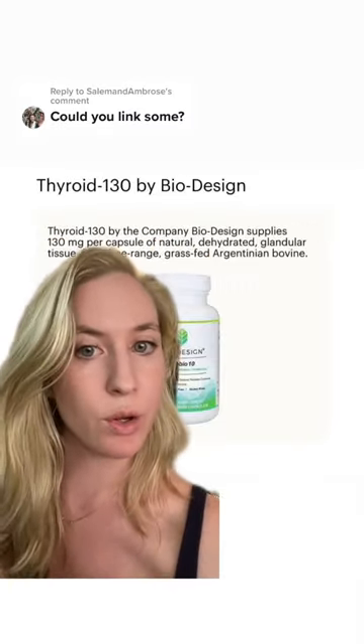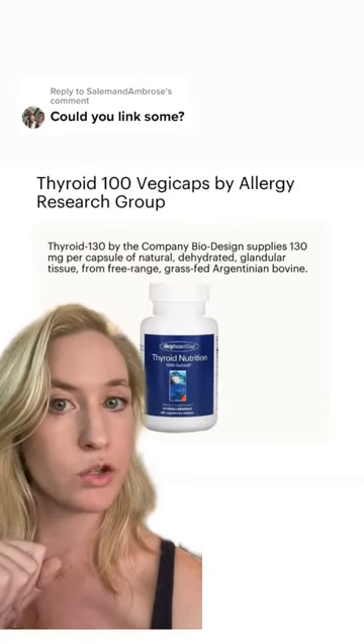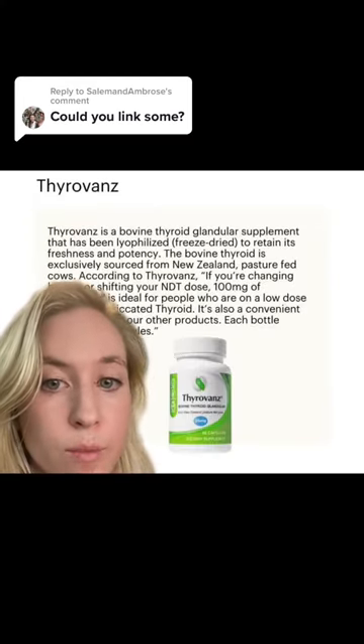Number two, we have Thyroid 130 by Biodesign. This is made from grass-fed Argentinian bovine. Then we have Thyroid 100 by Allergy Research, which is also Argentinian bovine. And then we also have Thyrovans, which is from New Zealand.